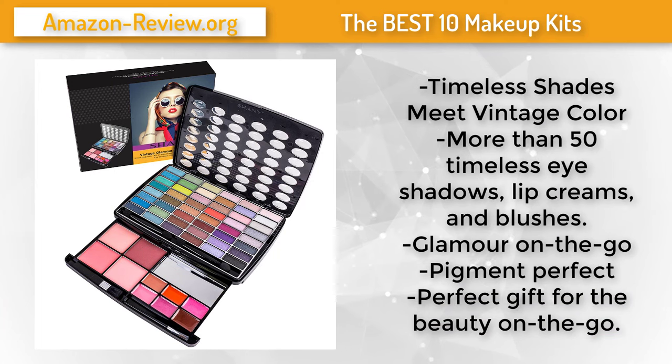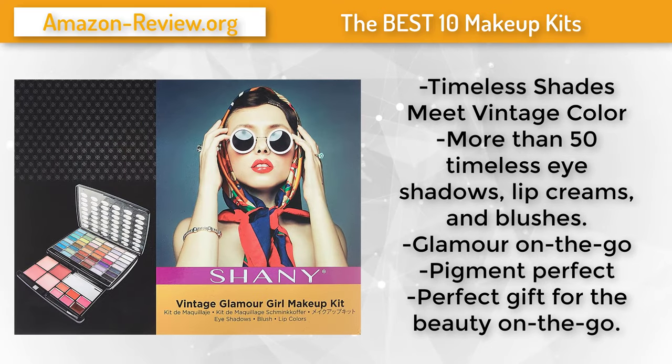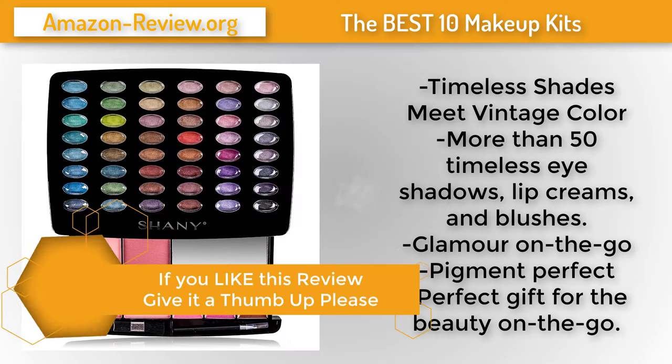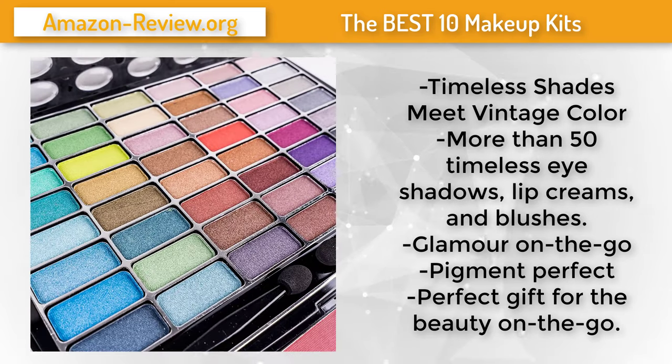Number 2. The Shani Glamour Girl Makeup Kit is designed for the lover of all things retro, inspired by Hollywood glamour. This kit features more than 50 timeless eye shadows, lip creams and blushes. Although it has everything you need for a full face look, its sleek compact design allows for easy portability, making it a perfect gift for the beauty on the go. Trending colors and timeless hues combine to make the perfect all-in-one kit. Highly pigmented colors mean a little product goes a long way.